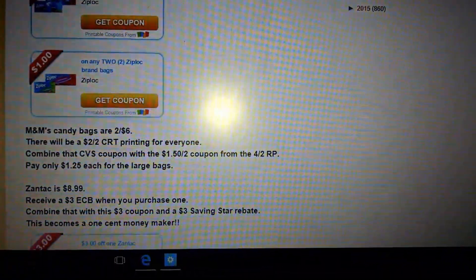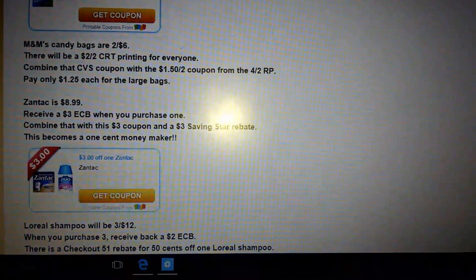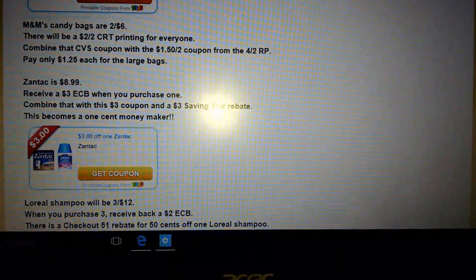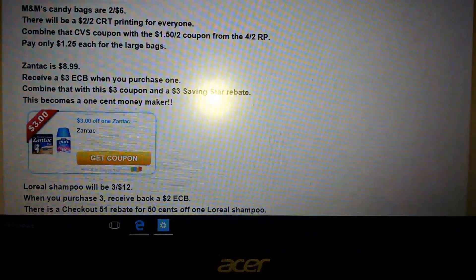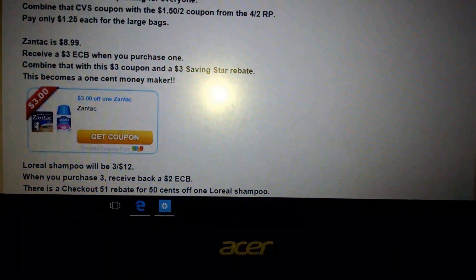I get a lot of hefty bags but not a lot of Ziploc, so I'm excited about that deal. The M&M candy bags are $2 for $6. There will be a $2 off two CRT printing for everyone. Combine that with the $1.50 off two from the 4-2 Red Plum, and you will pay $2.50 at the register, or only $1.25 per bag.